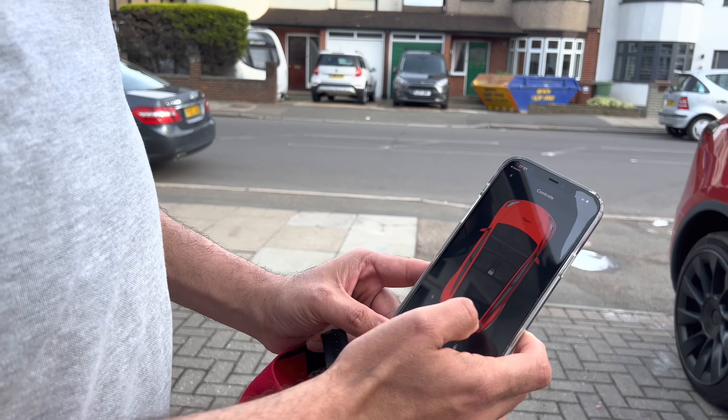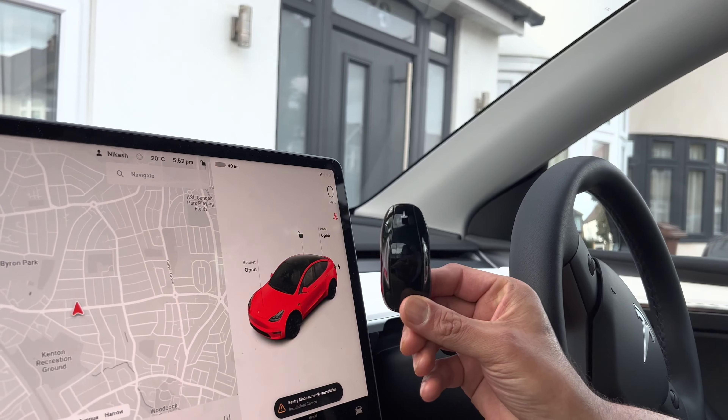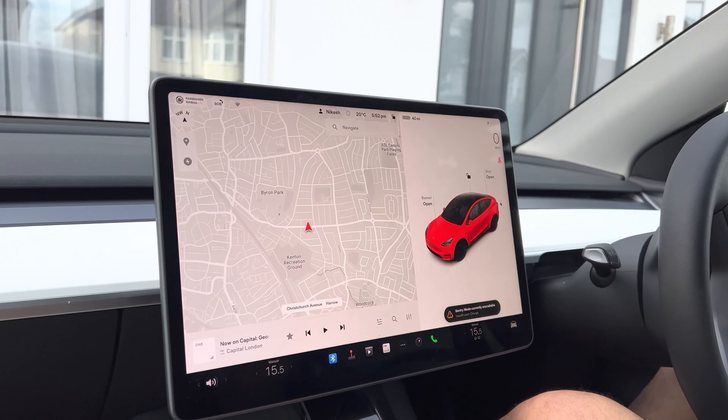So that's how you open the car. This is a key fob as well, so there's a key fob and then you can also open it with the app. Let's get started.